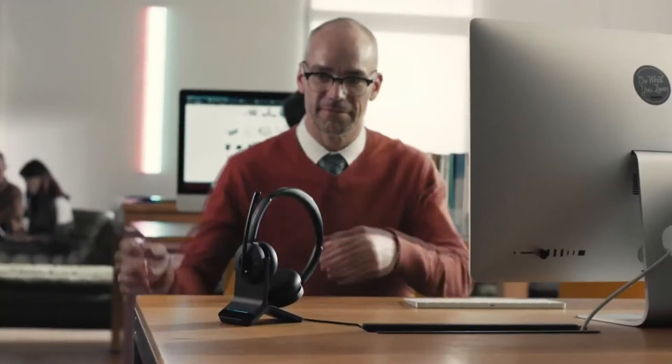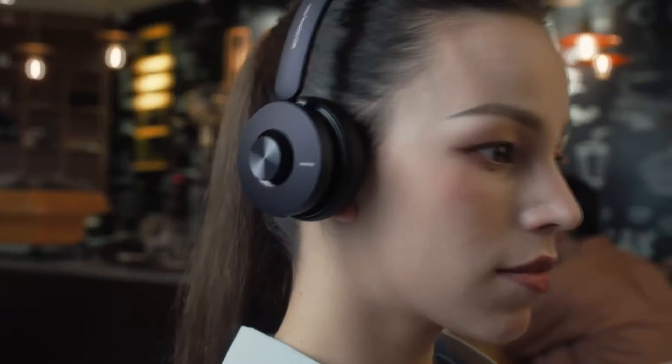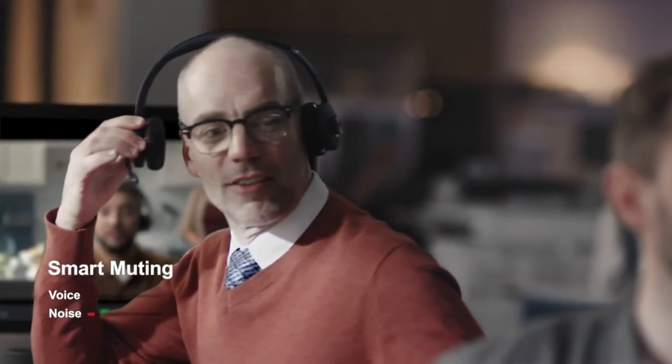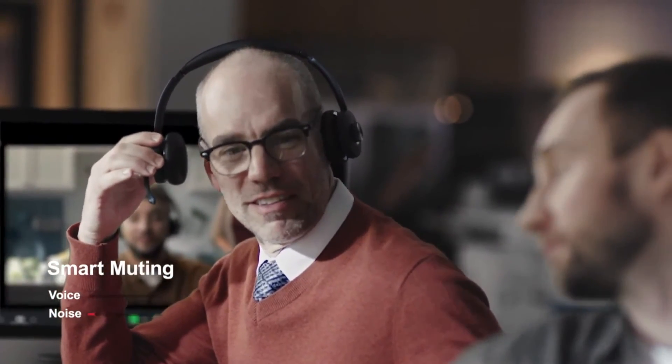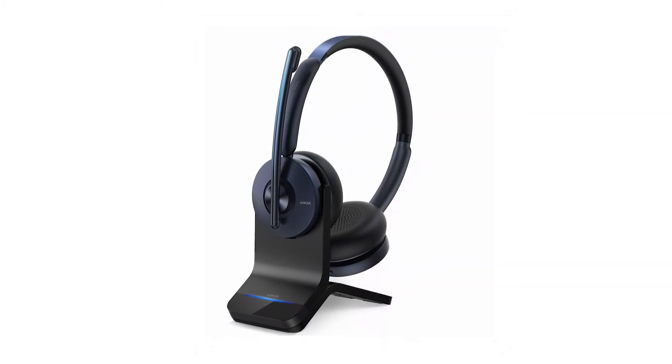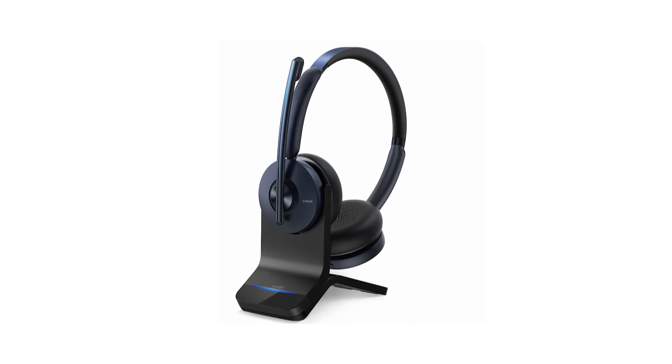Now, with all the Zoom meetings in our lives nowadays, a great headset is on everybody's list. The Anker PowerConf H700 headset features AI-driven noise reduction with voice shield technology and active noise cancellation, ensuring crystal clear voice and no interruptions when making calls anywhere. It's the world's first wireless conference headset integrated with meeting recording and a transcription feature, and it also has an optional charging stand, so you can get 24 hours of talk time from a single charge and then charge for five minutes for a three-hour boost.